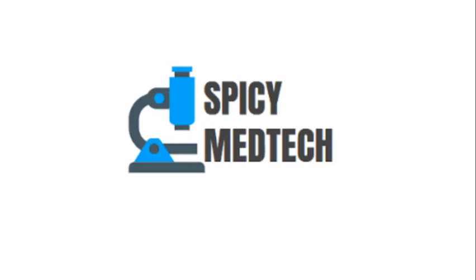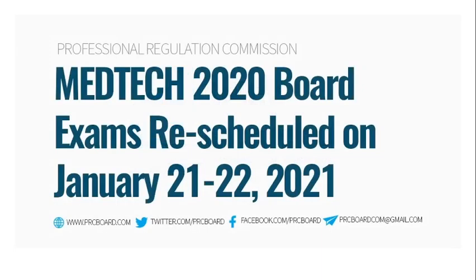Spicy Medtech here, back at it again with another video. Another year to carry — it's January and that means malapit na po yung most awaited na medical technology licensure exam. This is the day you've been preparing yourself for ever since your first day as a medical technology student. In this video, I'm going to tell you some simple yet crucial must-do's on the day of the board exam. Let's get right to it.